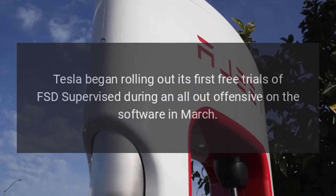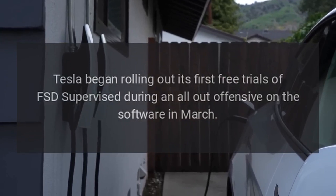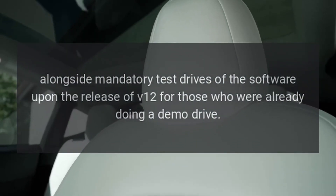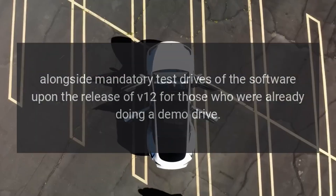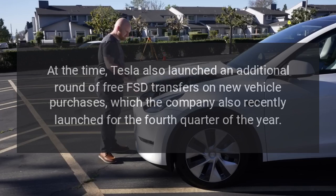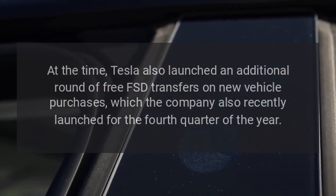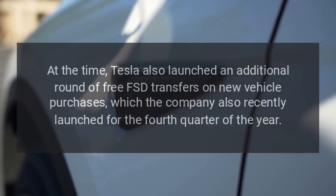Tesla began rolling out its first free trials of FSD Supervised during an all-out offensive on the software in March, alongside mandatory test drives upon the release of V12. At the time, Tesla also launched an additional round of free FSD transfers on new vehicle purchases, which the company also recently launched for the fourth quarter of the year.